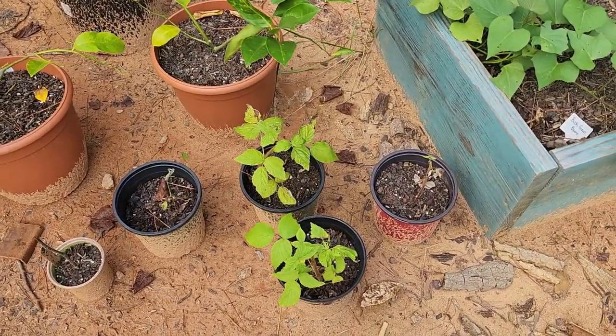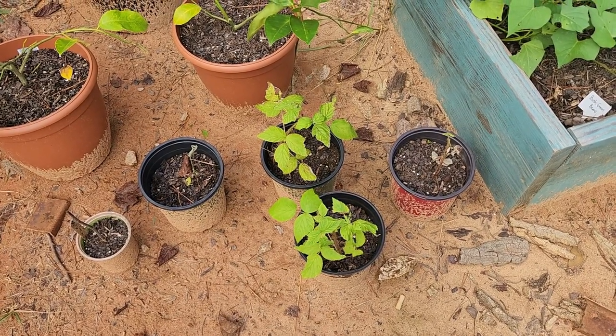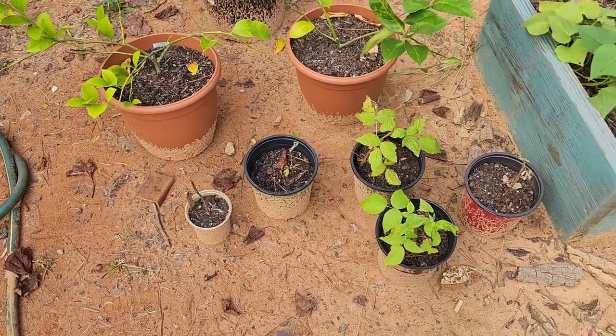The two smaller raspberries are not doing so well. The two bigger ones are doing pretty good. I have no idea how that fig tree cutting's going, but it's there.